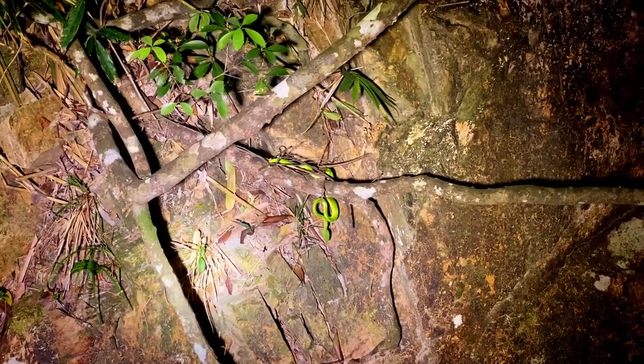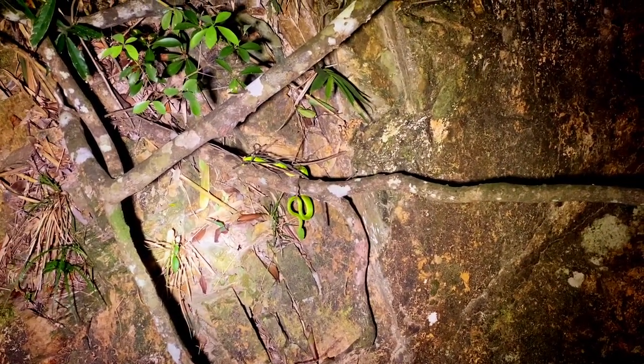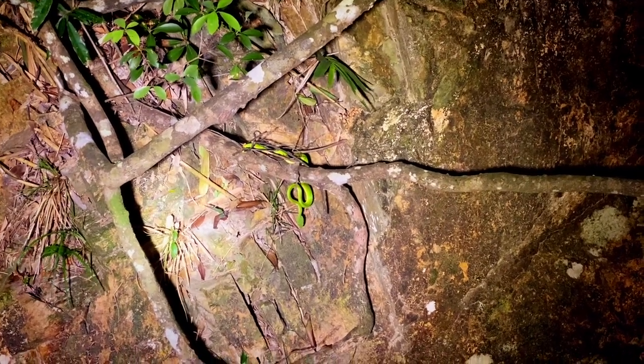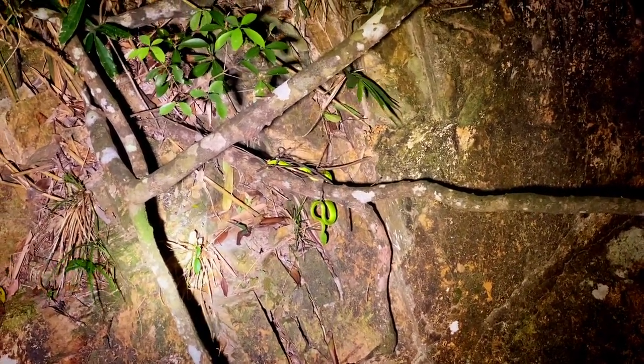Pretty cool that we're seeing this much activity right before a big storm. Normally things have taken shelter, and I get the sense they have some sensitivity to barometric pressure movements. I'm not sure that's been very well documented, but based on my experience and gut feel, it seems to be something that holds true.